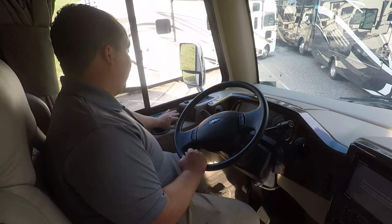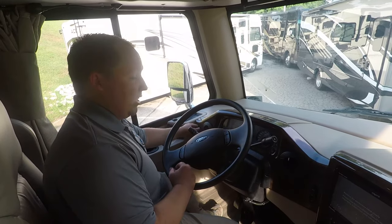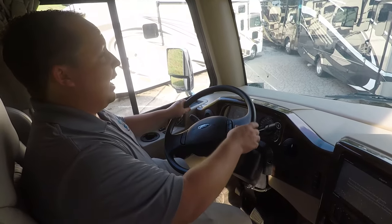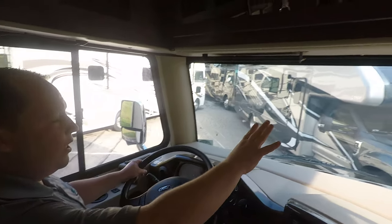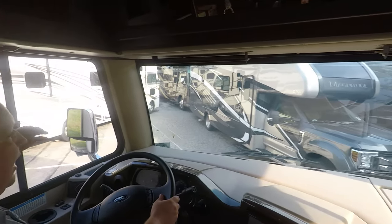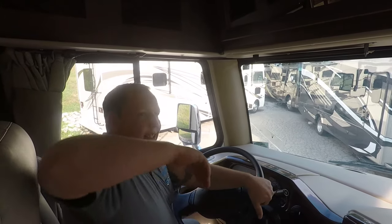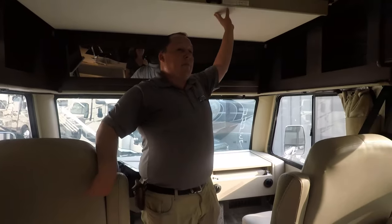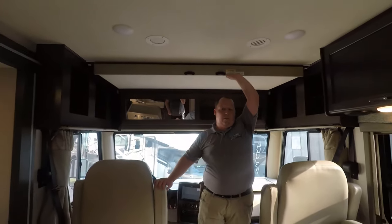You have your auto-leveling right there, heated mirrors, emergency start — you are ready to hit the road and start driving. Notice how the windshield isn't as big and intimidating as a traditional Class A, just because of the way it's designed — it's just a little bit shorter. You do have a bunk over the cab and it does hold 250 pounds.